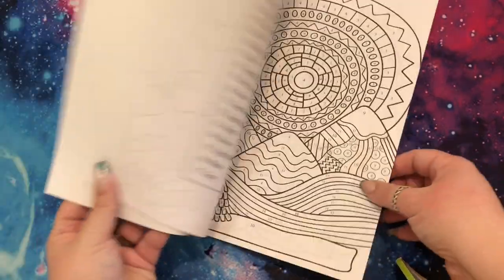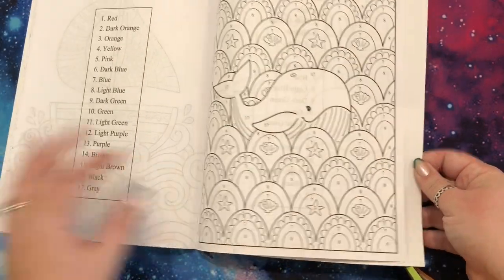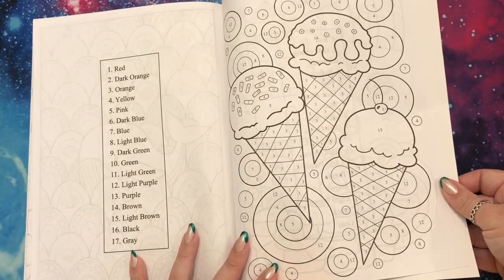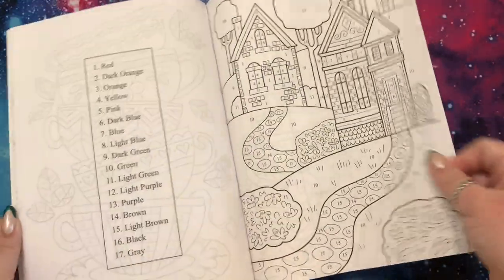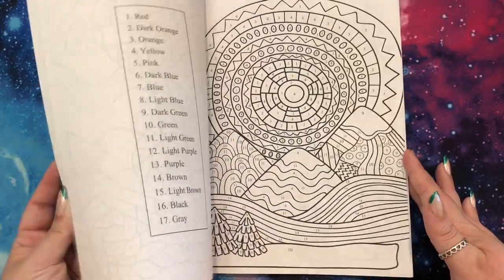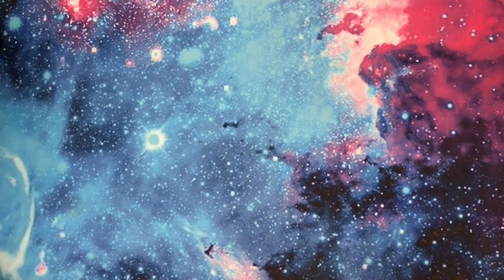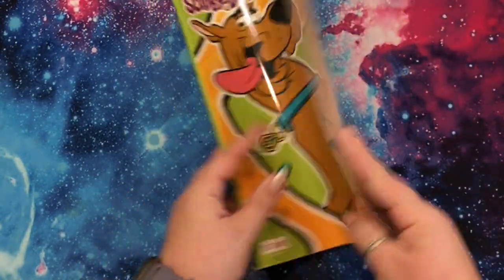A whale! My Dollar Trees never have these. I keep seeing everyone say they're a pretty thin quality — you can see the whole image — but they're super fun pictures. So cute. A bird. And look — Scooby-Doo! A jumbo coloring and activity book. These are more fun than I was expecting.